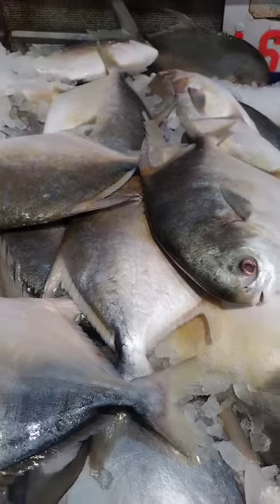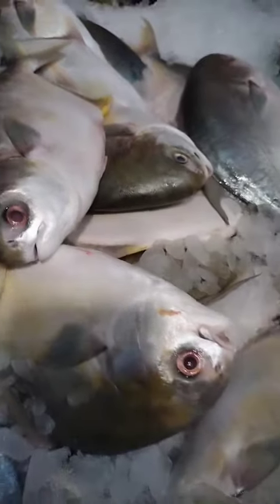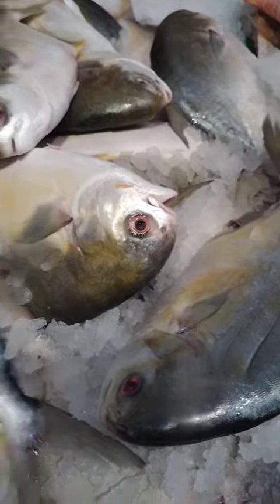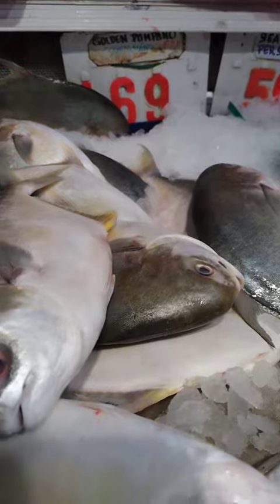Fried Golden Pompano. Dip the fish in a mixture of beaten eggs and milk, then coat it in a mixture of breadcrumbs and seasonings, such as salt, pepper, and garlic powder. Heat a little oil in a pan over medium heat, and fry the fish for about three to four minutes on each side, or until it is golden brown and crispy.